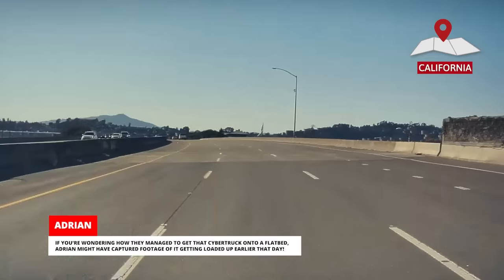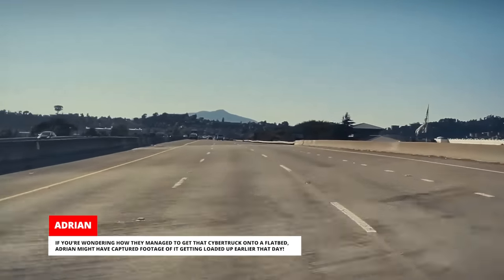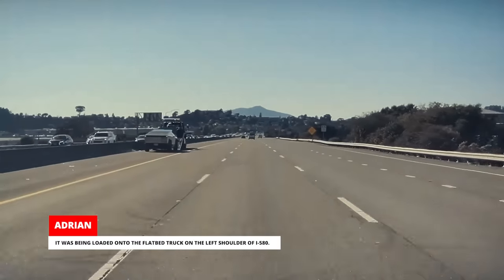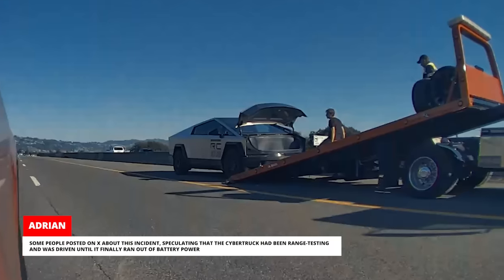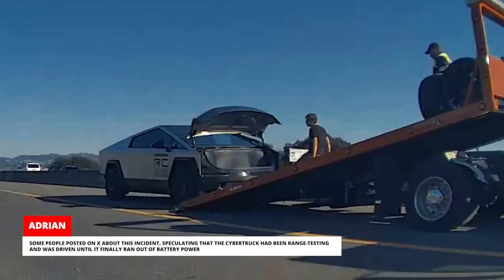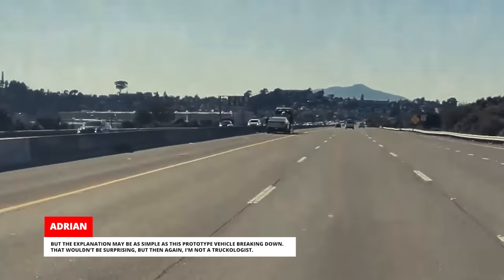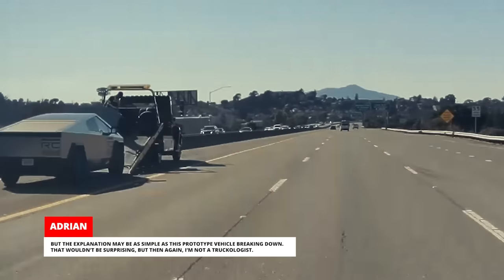If you're wondering how they managed to get that Cybertruck onto a flatbed, Adrian might have captured footage of it getting loaded up earlier that day. It was being loaded onto the flatbed truck on the left shoulder of I-580. Some people posted on X about this incident speculating that the Cybertruck had been range testing and was driven until it finally ran out of battery power. But the explanation may be as simple as this prototype vehicle breaking down — but then again, I'm not a truckologist.